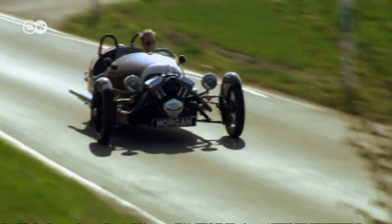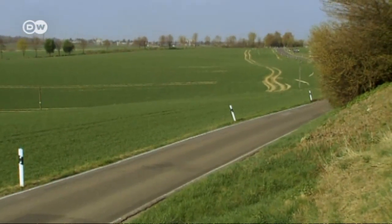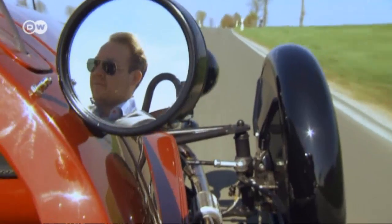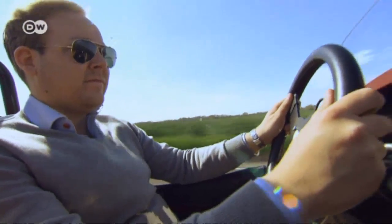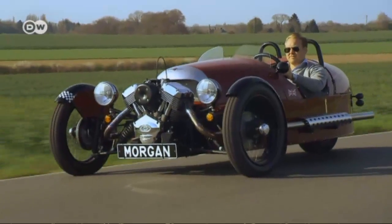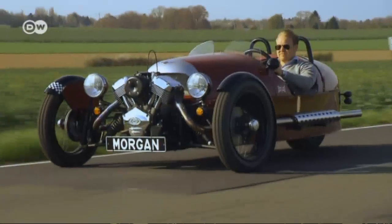Since 2012, this piece of automotive history has returned in the form of a new model. For Jens and the many other three-wheeler enthusiasts around the world, it's a special comeback. Despite the modern technology under the hood, drivers can feel like they're sitting behind the wheel of a rolling time machine. Where else can you putter down the road in such style?